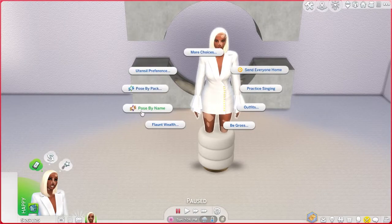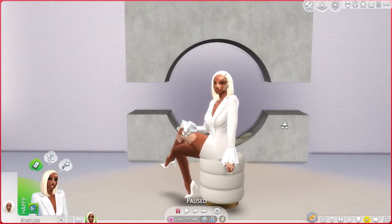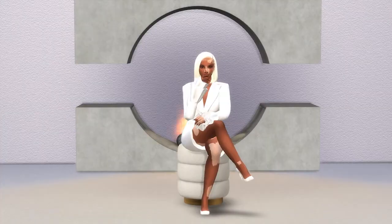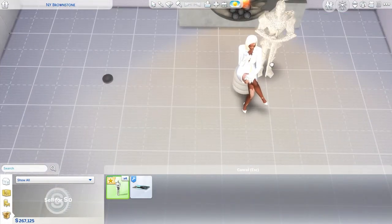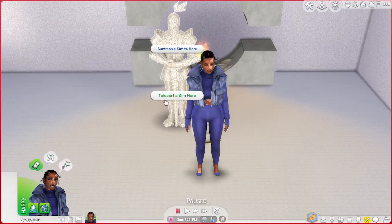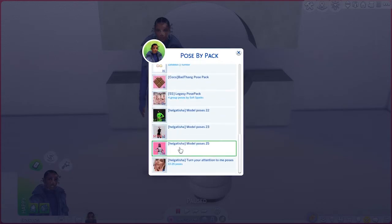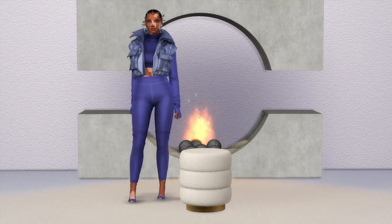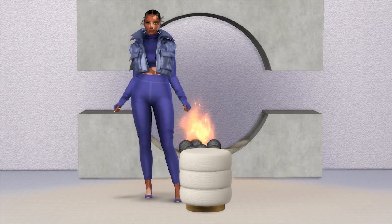I slowed the footage down for this part. What you'll need is the Andrew Pose Player and the teleporter — I'll have those linked in the description. Place the teleporter where you want the Sim to be. I placed it in the middle so she'd sit on the stool. Teleport your Sim, click the pose you want, pause the game, and angle the camera. To save the camera position, click Control 5, 6, 7, 8, or 9.